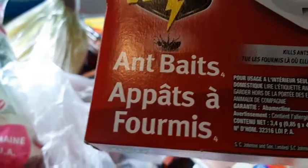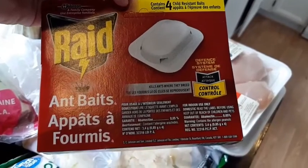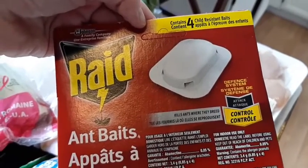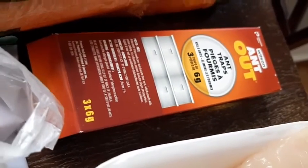I got ant traps — these are the indoor ones, I'm going to be using these inside the house. We're having an ant problem and I had to duct tape the plug-in socket. I got these other ones too and I'm going to use those for outside — hopefully that works.